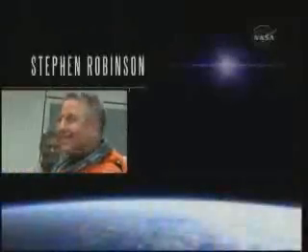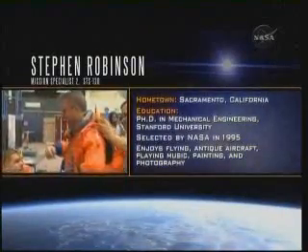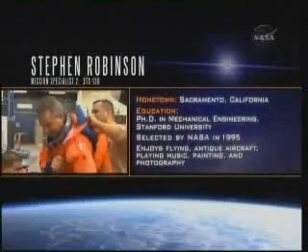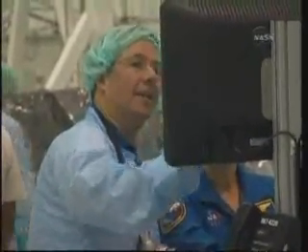Mission Specialist 2 is veteran astronaut Dr. Steve Robinson. On this spaceflight, his fourth, Robinson will serve as the intravehicular officer to choreograph the mission's three spacewalks from inside. He has over 20 hours of spacewalking experience.